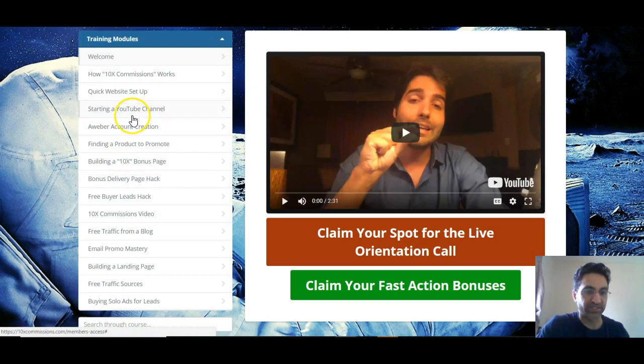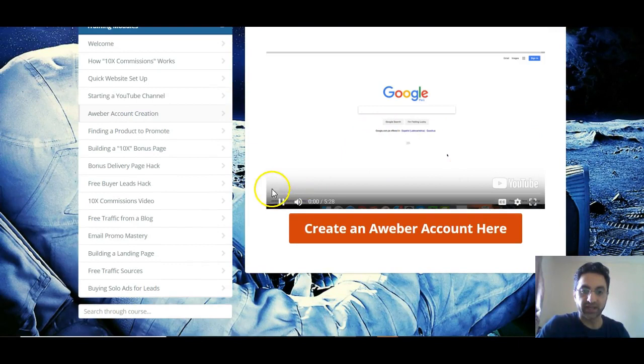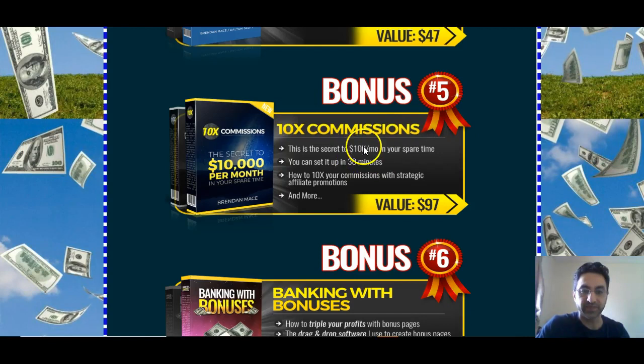As you can see, he uses the ClickFunnels setup here. Just click on any of these and a video will open. I think you've got about a dozen videos there, and there might be some extra training somewhere as well. So basically these are top quality bonuses which you'll be getting. That was 10x Commissions by Brendan Mace.